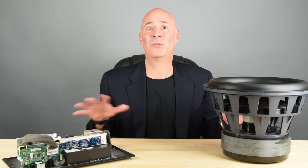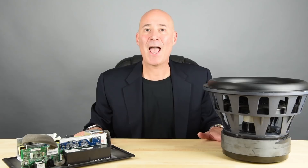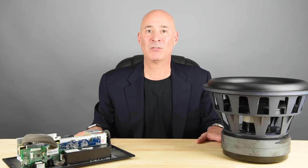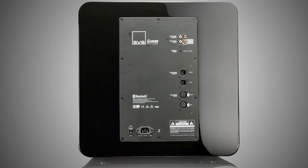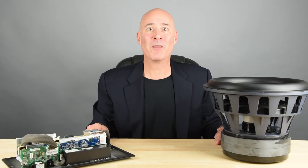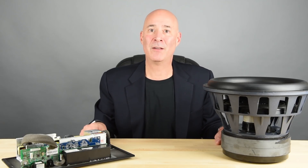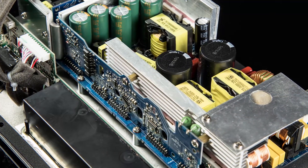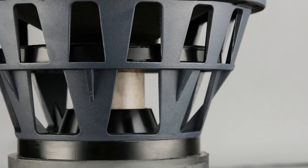But as we always say at SVS, a driver is only potential. You need an amplifier to deliver on the potential that the driver promises, and we had a platform that we absolutely knew could deliver on that potential if we could just bring it to the price ranges of our 4000 series. This is our all-new 1200D amplifier — 1,200 watts of continuous power, more than 4,000 watts of peak power. And just like the 16 Ultra amplifier it is derivative from, it is fully discrete MOSFET output, which allows us to deliver the necessary current to rise to every real-world challenge in driving such a competent but massive driver.